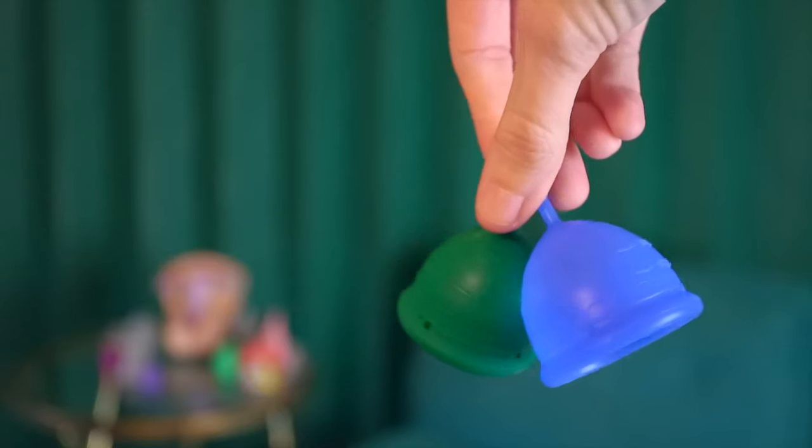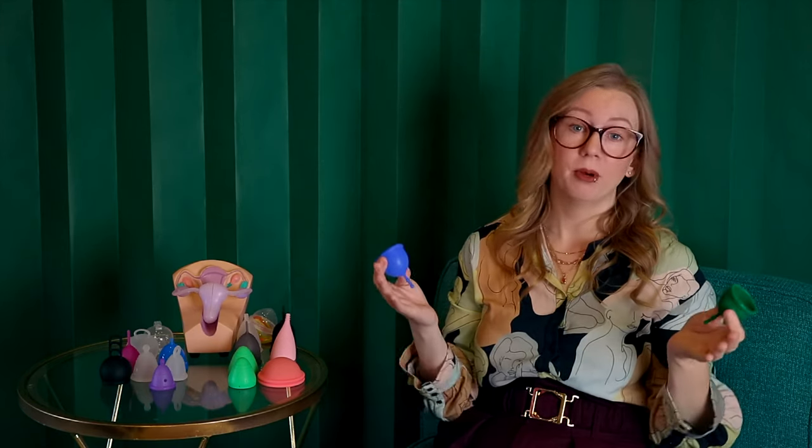That brings us to the Cotton Mermaid Guppy line. The Guppy comes in two different sizes — actually the same length, both 40 millimeters in body length with a stem you can trim down or off. The difference is the diameter and capacity: size 1 holds 24 milliliters and size 2 holds 28 milliliters. They do offer two firmnesses — soft and firm — but unfortunately you can't get the soft in the U.S. as of this taping. I carry the Cotton Mermaid Guppy line and only have it in firm.